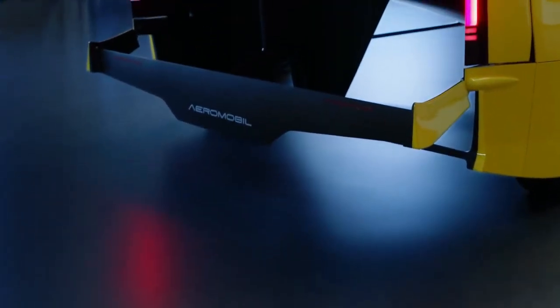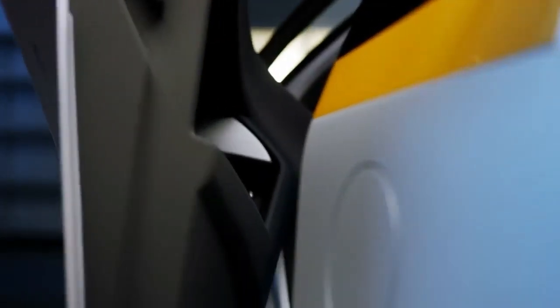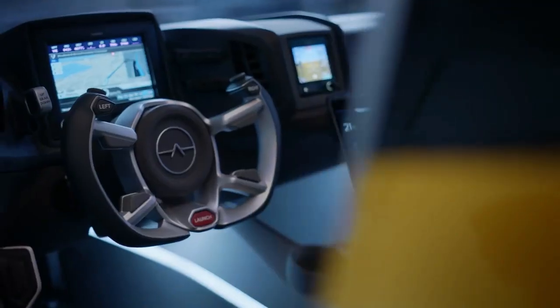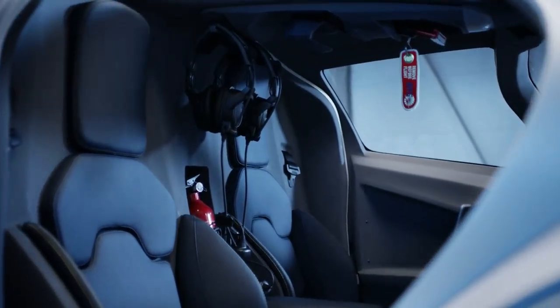It can fly up to 466 miles at a speed of 124 miles per hour, and it needs a runway of 984 feet to take off and land. It also has a ballistic parachute system and an autopilot feature for safety. The Aeromobile 4.0 is expected to be ready for delivery in 2023 with a price tag of around $1.3 million.